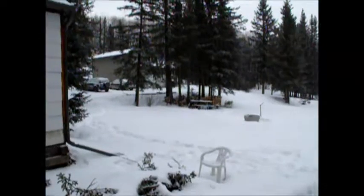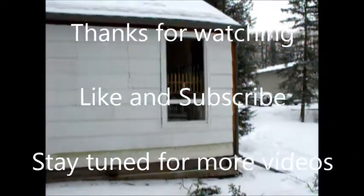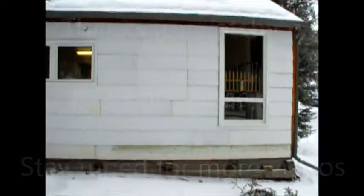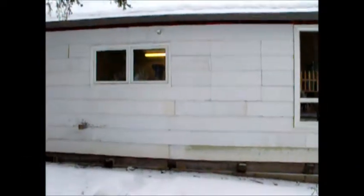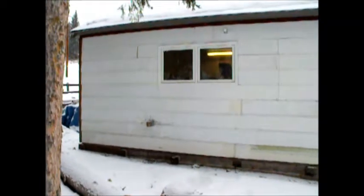Welcome back. As promised in one of the previous videos, we're going to give you a bit of a shop tour. We're going to be doing some walking around outside for the first little bit just to give you an idea how big it is — it's about 24 by 20, so about 420 square feet roughly on the inside.